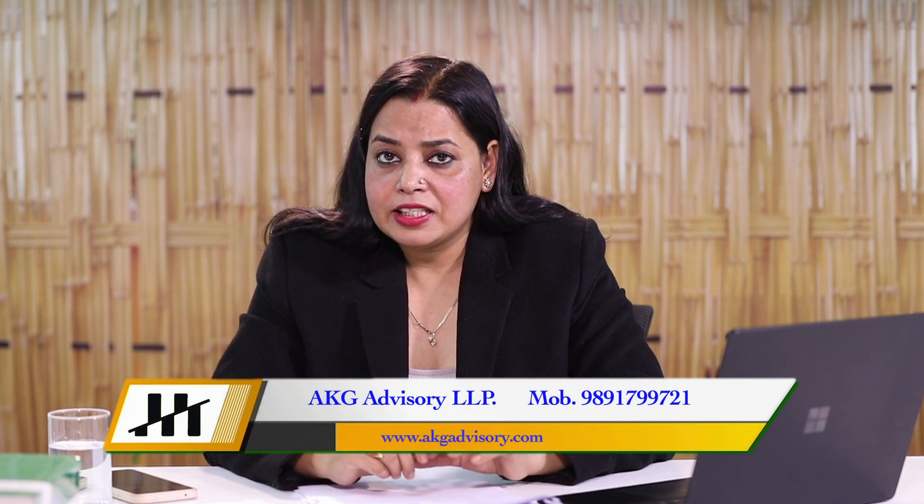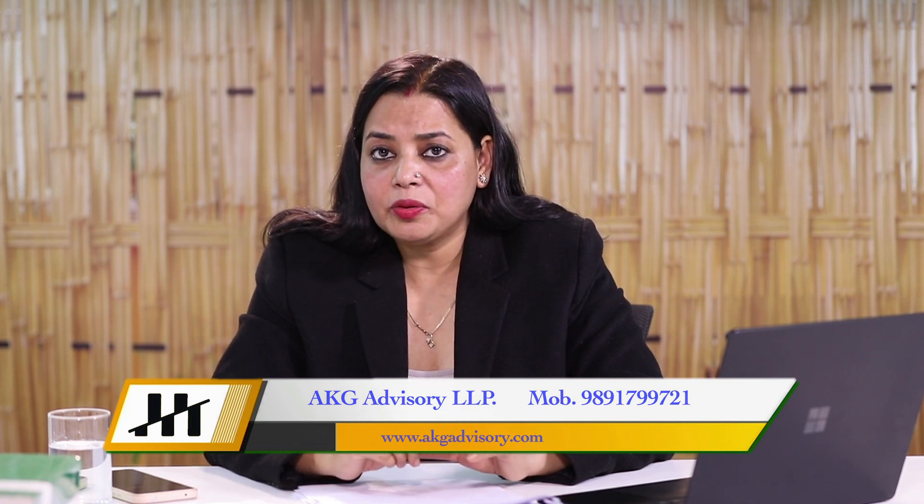If it is not done, there is a penalty under the Stamp Act and there is a non-compliance. So make sure to get the share certificate stamped under the Stamp Act. Thank you very much.